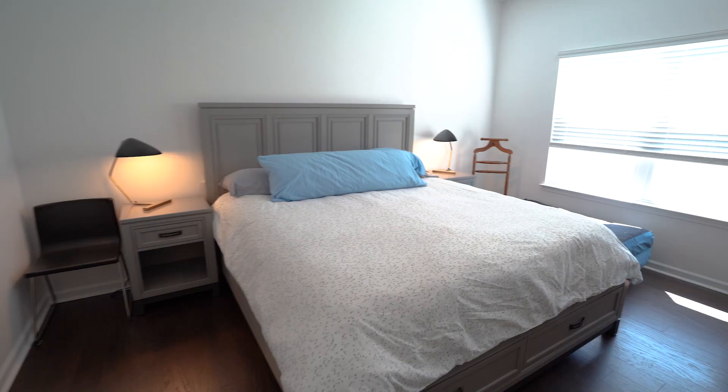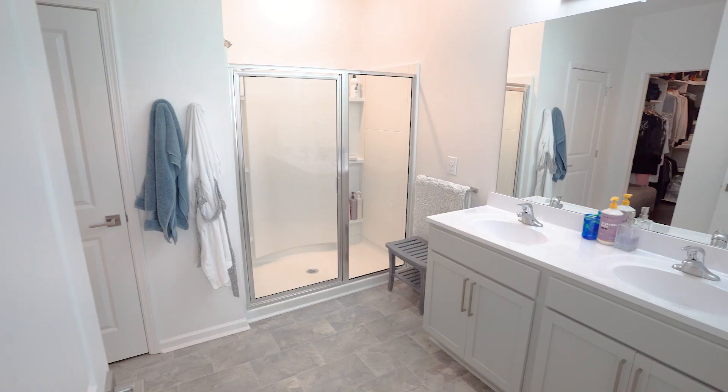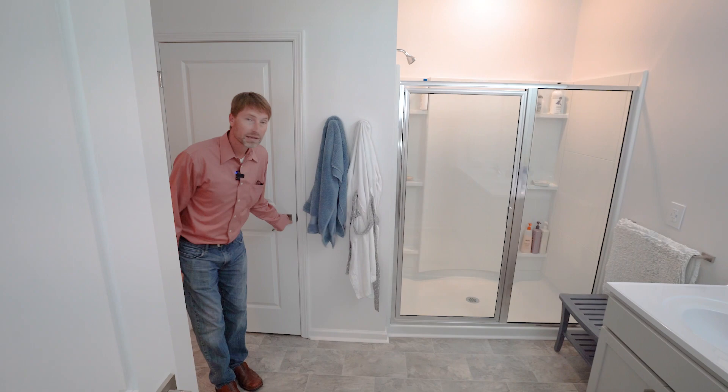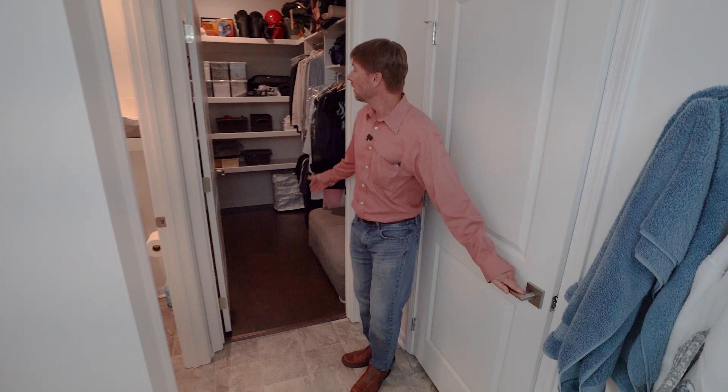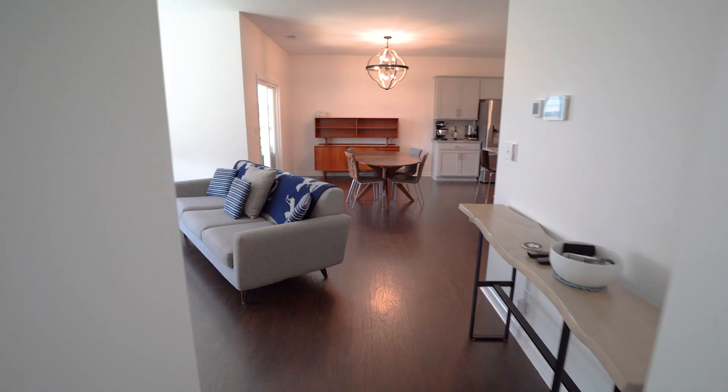We walk into the master. King-size bed — you can see there's plenty of room and lots of light. You've got his and hers closets. Here's the guys'. And ladies', as you can see, it's been customized with plenty of shelving and lots of storage.